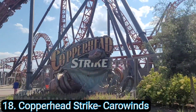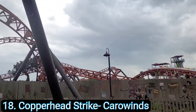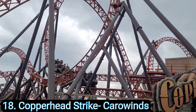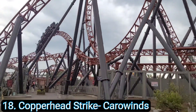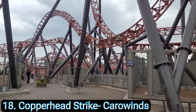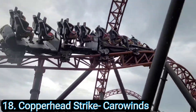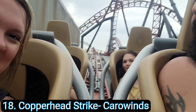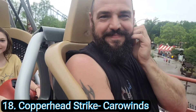Coming in at number 18 is Copperhead Strike at Carowinds. Copperhead Strike is a multi-launch coaster which doesn't really focus on the launches but focuses on hang time — where you hang upside down at the top of each inversion. Copperhead really surprised me as far as how fun and re-ridable it is. The launches aren't very powerful but the hang time from each inversion is awesome. It only has lap bars, so you have nothing going over your shoulders. We also broke down in the rain on it, which made for a very fun unique memory.